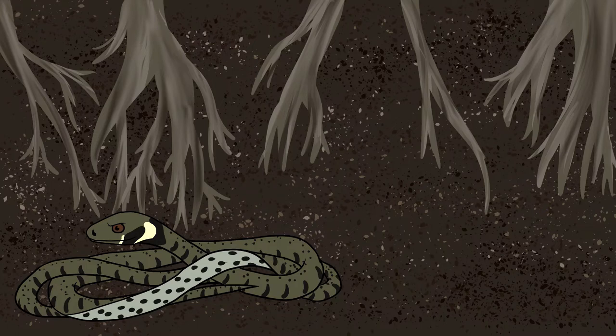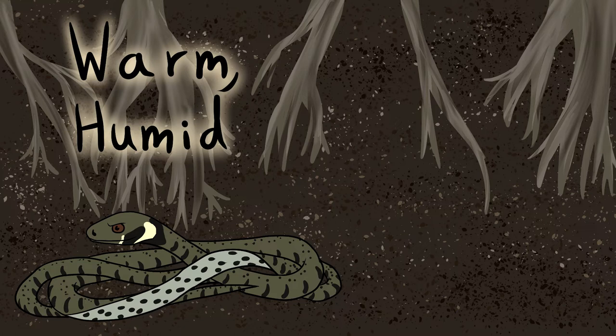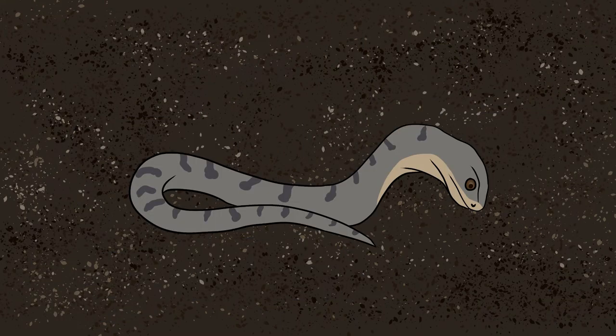Grass snakes will hibernate in warm, humid places like within tree roots, fallen trees, compost heaps, unused mammal burrows, rock piles, and deep leaf litter. They can be seen sharing hibernation sites with adders, which favour a dry, sheltered place to hibernate. Smooth snakes will hibernate underground.